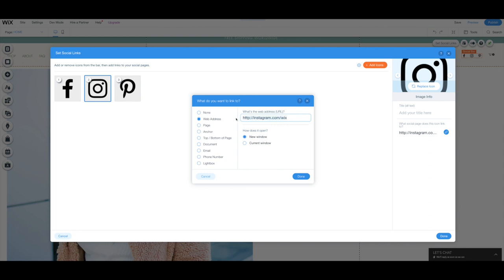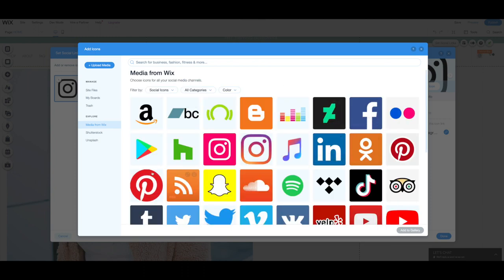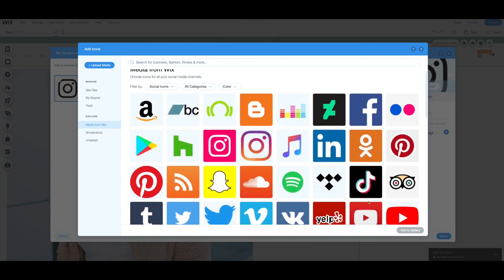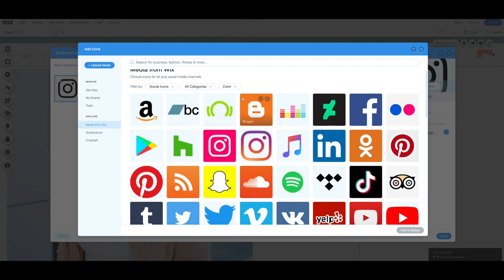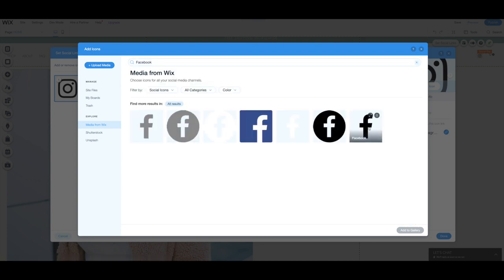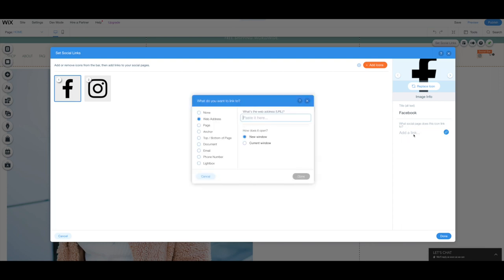I'm not really going to use Pinterest or Facebook on here, so just using Instagram. But let's say I decided I wanted to use Facebook — I had already deleted it, so I'll go to 'Add Icons,' scroll through to find it. The cool thing is they have every social media platform you may need. I'll search for Facebook, find the one I like, click 'Add to Gallery,' then click on it and add the link to my Facebook page.